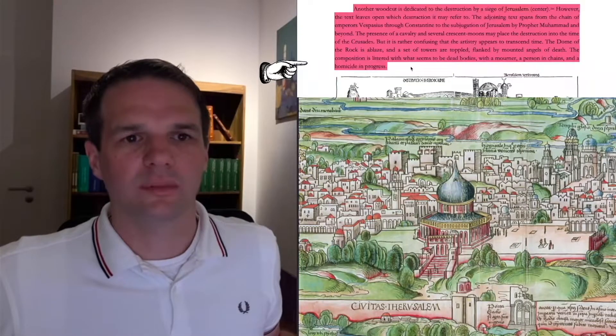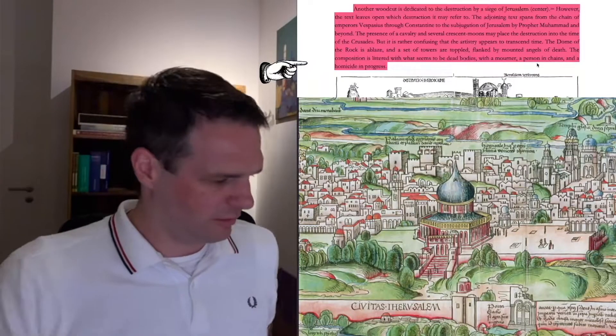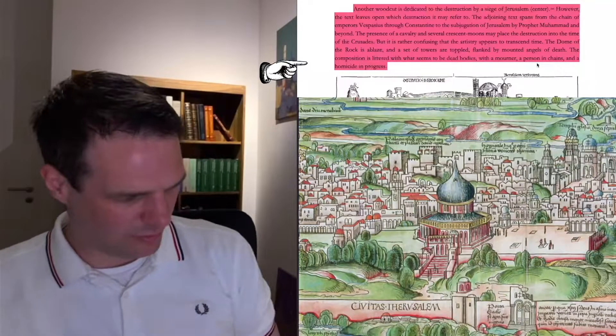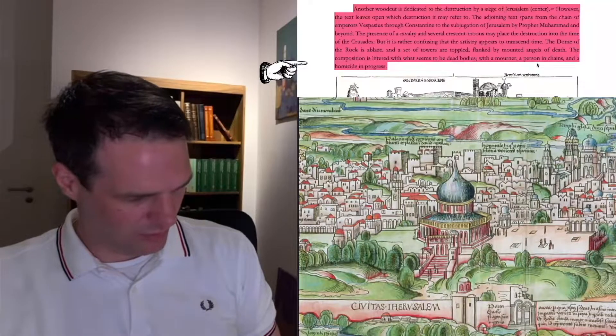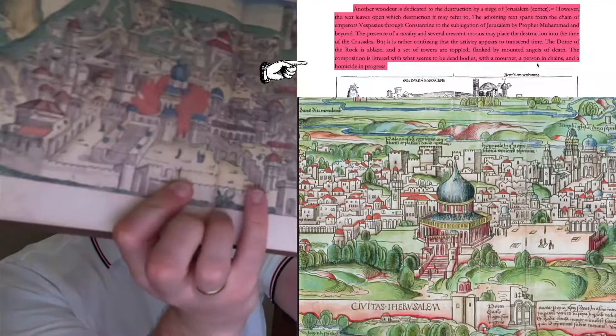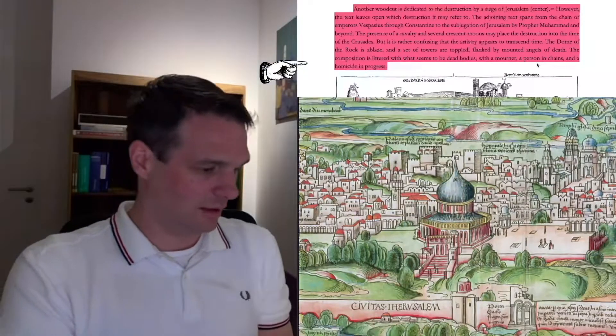The Dome of the Rock is ablaze and a set of towers are toppled, flanked by mounted angels of death. I'm not sure what he sees there — I mean, I've got the book. I don't see angels of death anywhere. Maybe you see something I don't. If anybody finds angels of death, let me know — I can't see any.